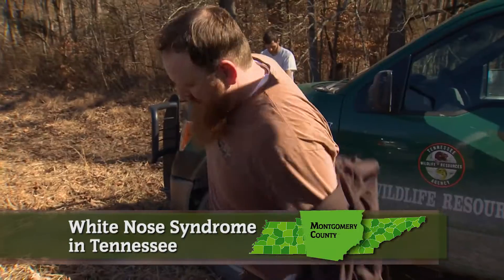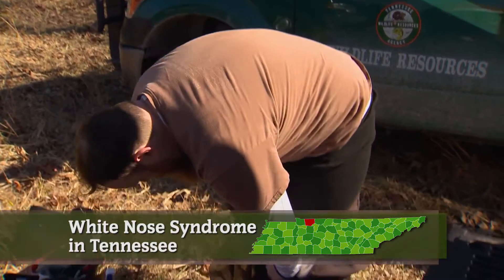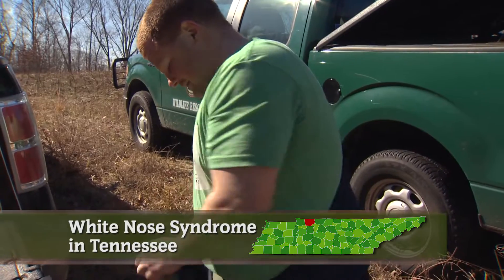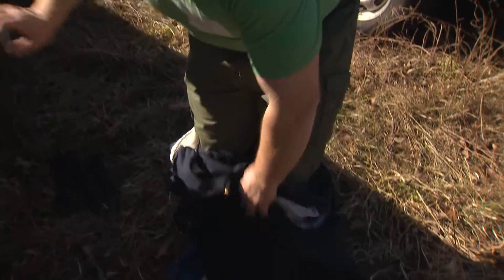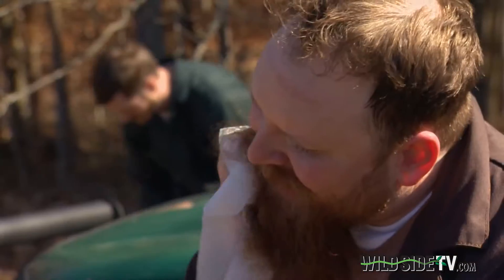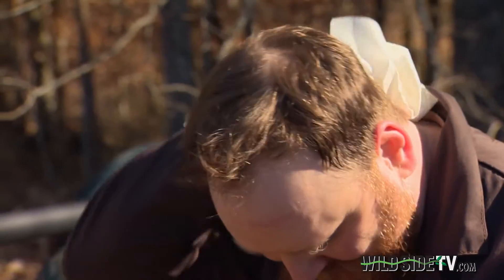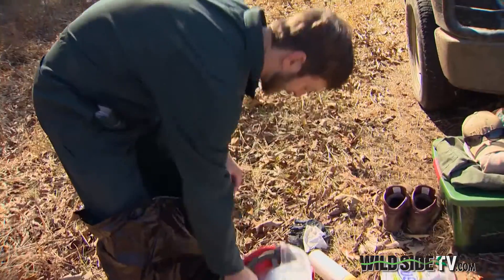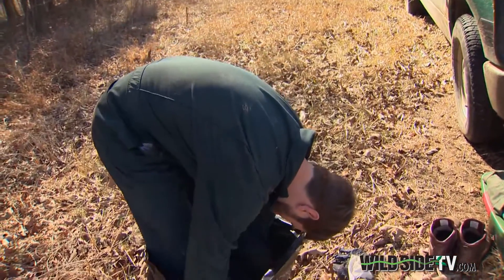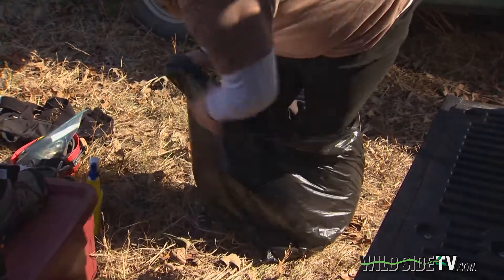While most people wouldn't choose to get changed outside on a cold January day, these biologists are willing to do whatever it takes. We try to be very careful — we change all of our clothes, use decontaminating wipes on our outer surfaces, all of our hair and skin surfaces that were exposed get wiped down. Everything that was in the cave we typically bag up and then decontaminate off-site.